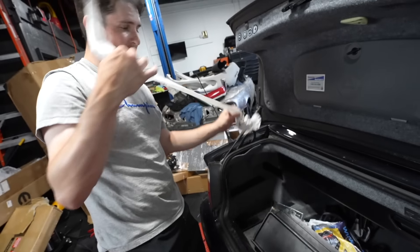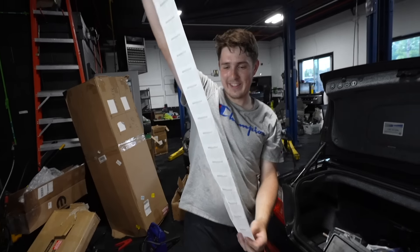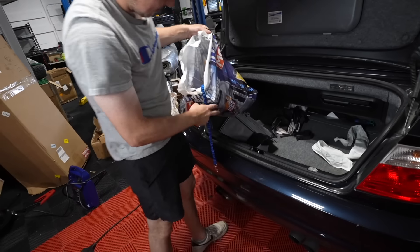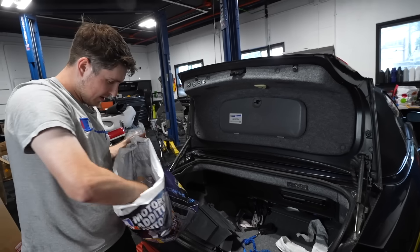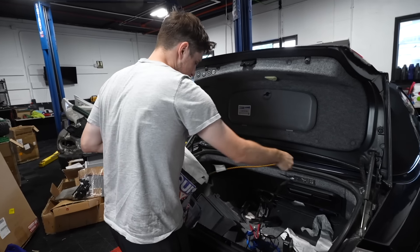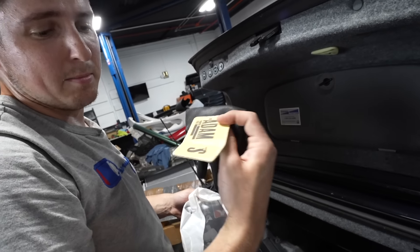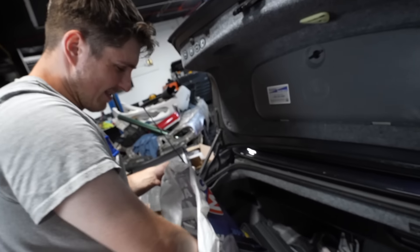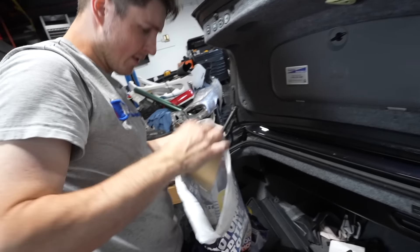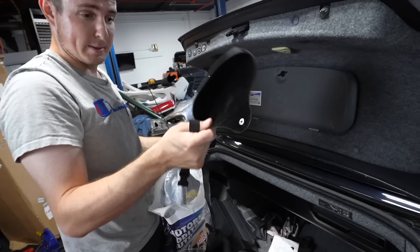There's an AutoZone receipt - they bought an oil filter and oil. There's a big model bag, what looks like a dog leash, a triple charger, a pumpkin spice thing, a glove, a holiday card, a sunglasses case with no sunglasses. A lot of signs point to the fact that this battery is toast.